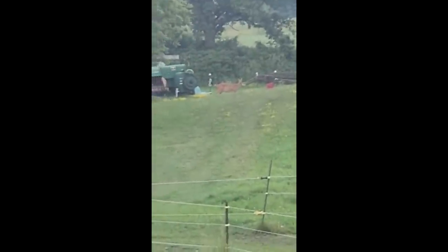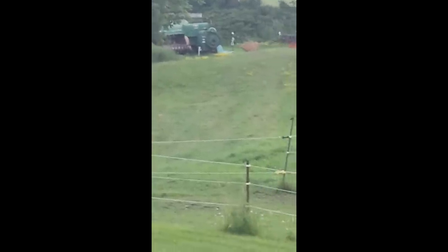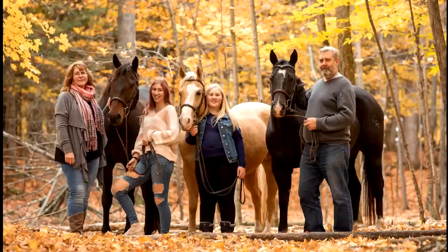We have a deer! Look at it — it thinks it's one of our horses. It's just casually chilling in our yard. Hi deer — just the way you are, just the way you came, don't you know that you're beautiful.